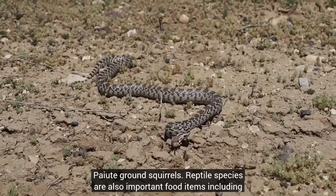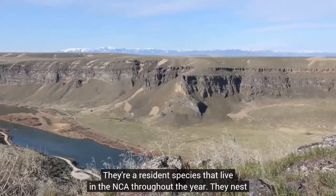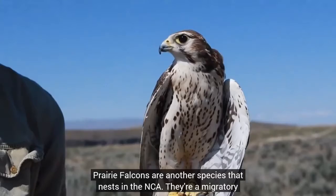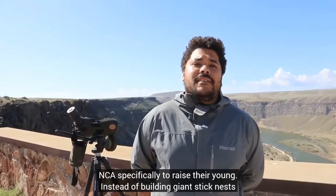Let's talk about some of the raptors that live in the NCA. First, golden eagles — these are resident species that live in the NCA throughout the year. They nest in the Snake River Canyon where breeding pairs choose a nest site and build giant stick nests, typically raising one to two young. After about nine weeks, these birds are fully grown and able to fly and leave the nest. Prairie falcons are another species that nest in the NCA — they're a migratory bird species that only spend the spring and summer here specifically to raise their young. Instead of building giant stick nests, they find a scrape — kind of like a cubbyhole — in the canyon wall to raise their young.